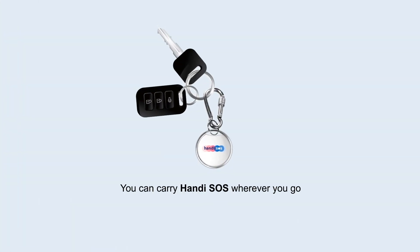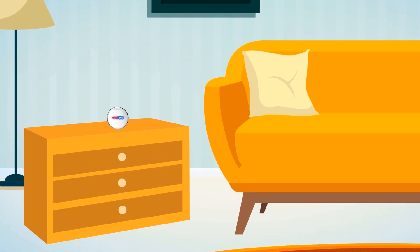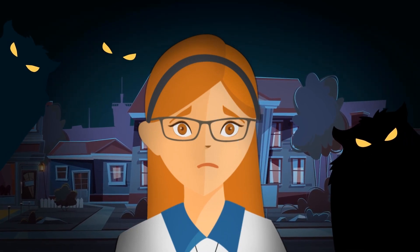You can carry Handy SOS wherever you go. Have it strategically placed at work, at home, or in your vehicle. We all feel vulnerable at times, and Handy SOS exists to make you less vulnerable and to give you peace of mind.